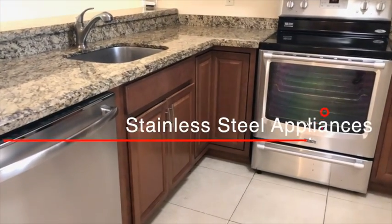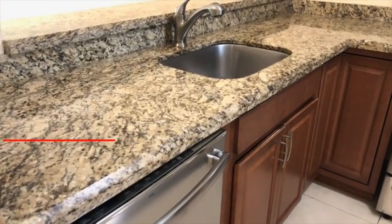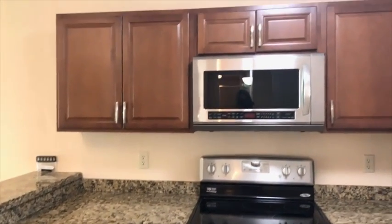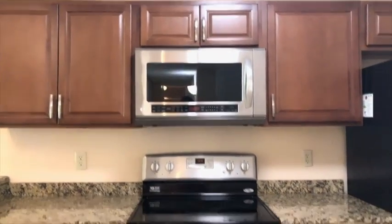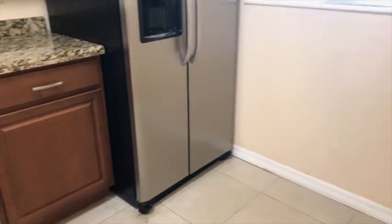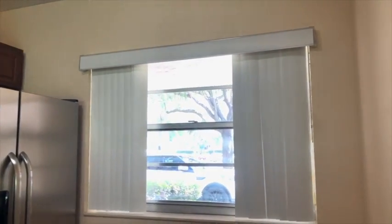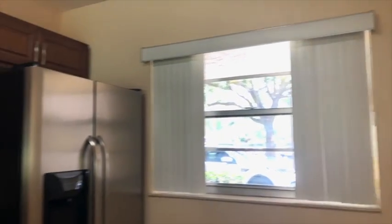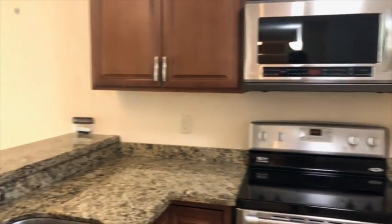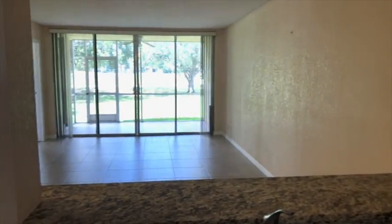Here are some details of the kitchen. Wood cabinets and stone countertops. You have all stainless steel appliances — a nice refrigerator. And also you have a window that will bring a lot of light to the space. It's open to the dining and living area.